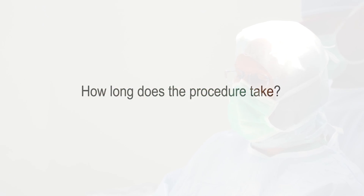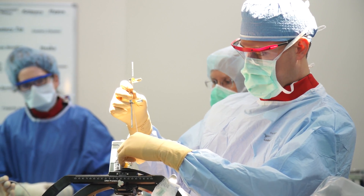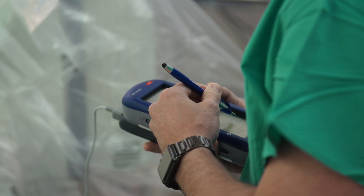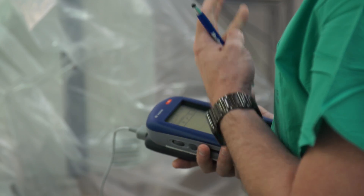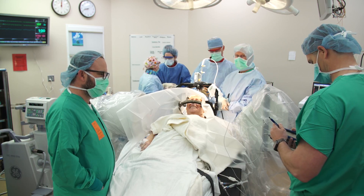In general, the surgery to implant the electrodes takes about two and a half hours. The pulse generator or pacemaker implant takes less than an hour. So all told, about three and a half hours for the procedure start to finish.